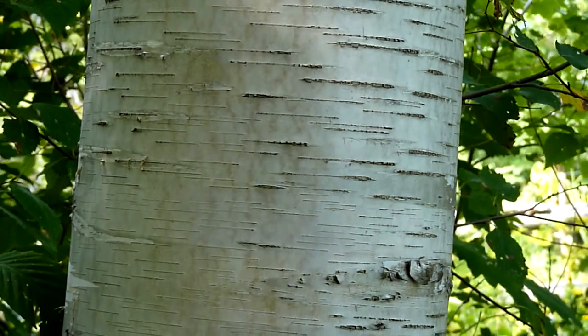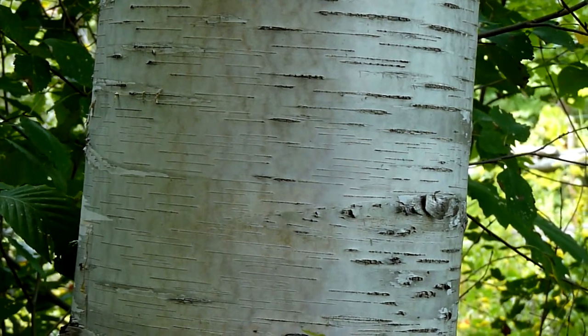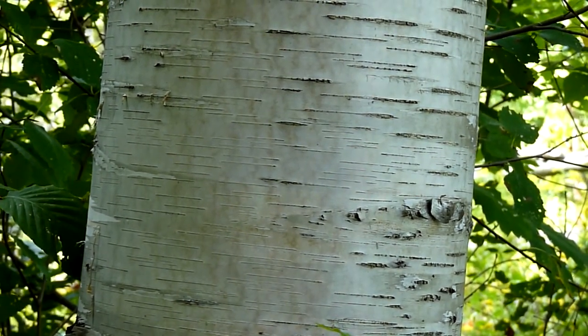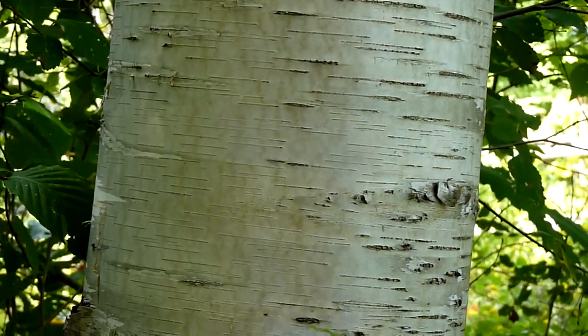It has these typical horizontal lenticels — those black streaks are called lenticels. You'll see them on a lot of the birch species and on other tree species as well. They may be different colors or bigger or smaller, but those horizontal marks on the bark are called lenticels.